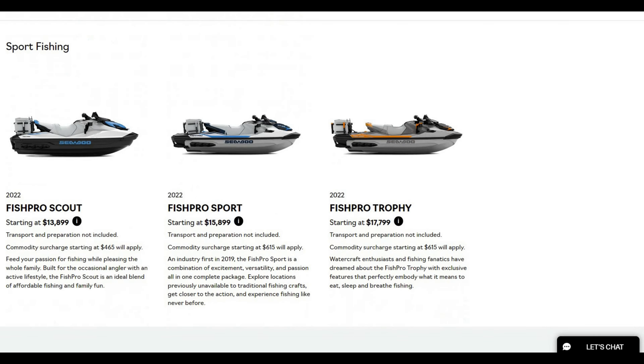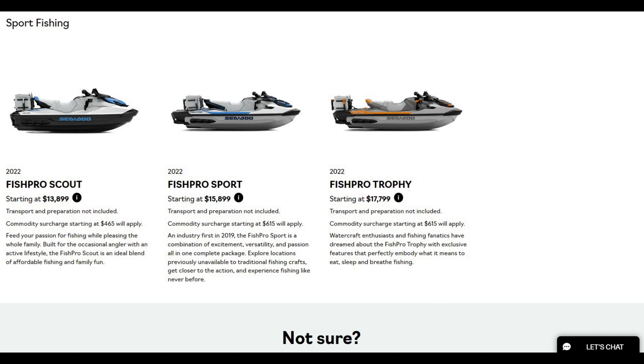Then the wake models — the Wake at $12,500 and the Wake Pro is another great model. But today we're going to talk about the Fish Pro Scout, the Fish Pro Sport, and the Fish Pro Trophy. That's right, they've got three fishing boats.